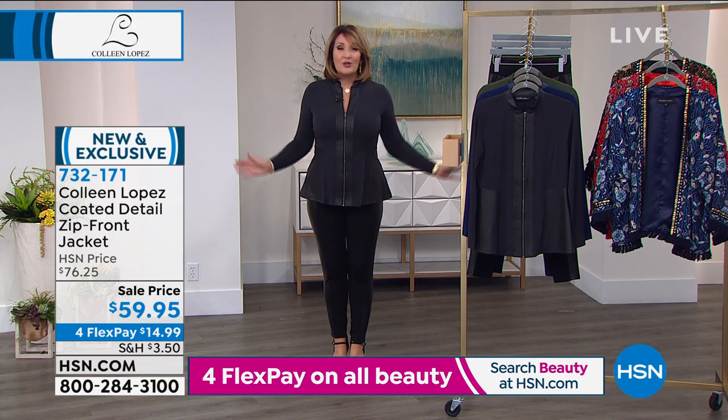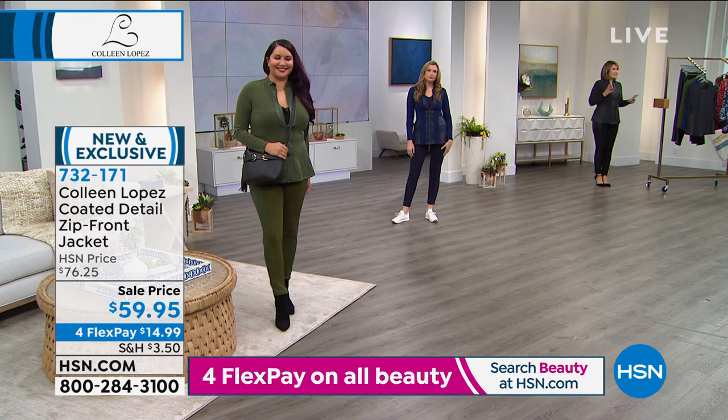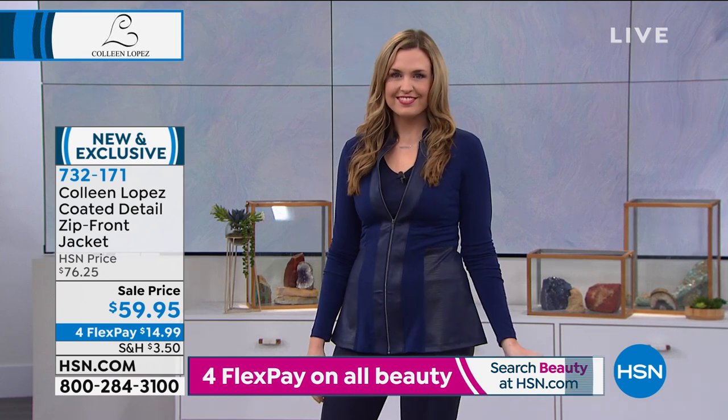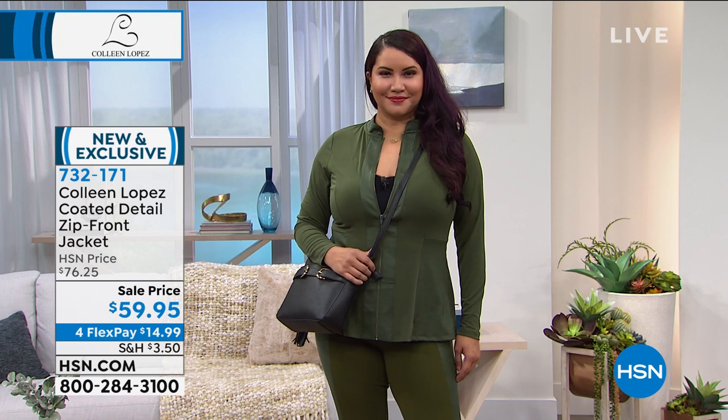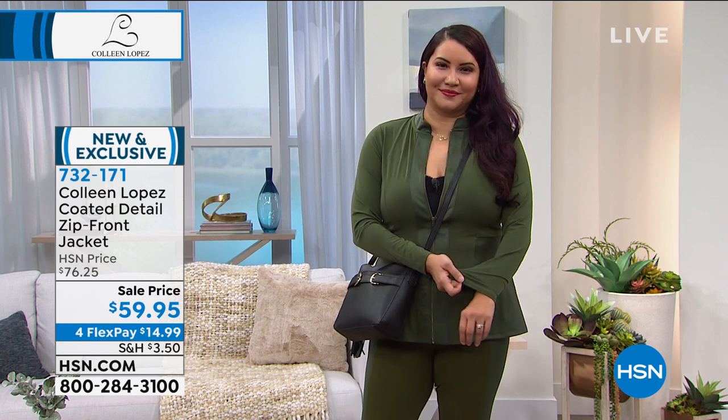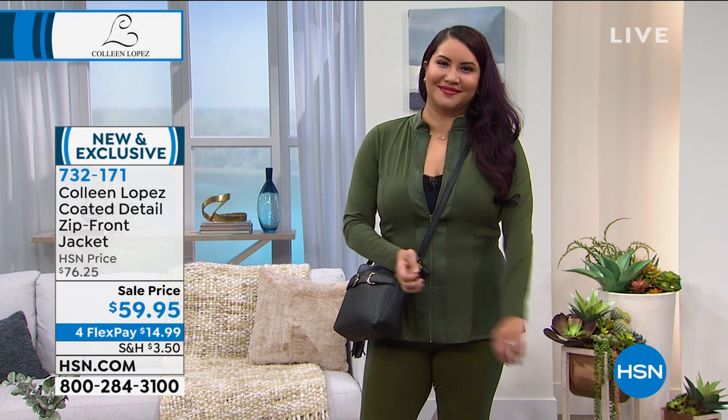It looks great on all figure types — if you're curvy, if you're very slender, if you're petite, everybody can wear it. It's easy to wear too. You can throw this in the washer and in the dryer, so it's easy to care for. I have not actually thrown mine in the dryer — I just throw it in the washer and then hang it to dry. It comes in extra small through 3X. Love the full zip in the front.